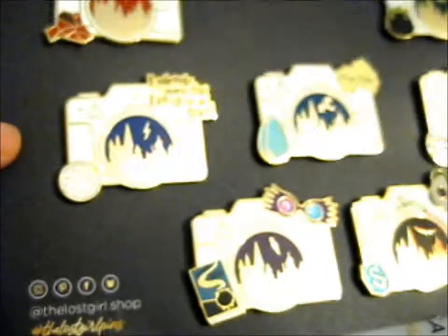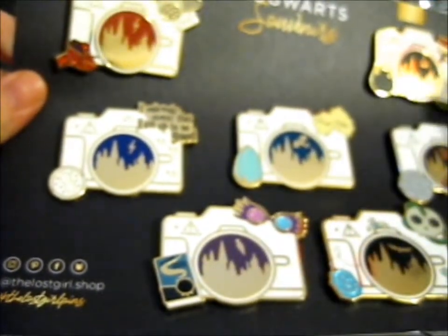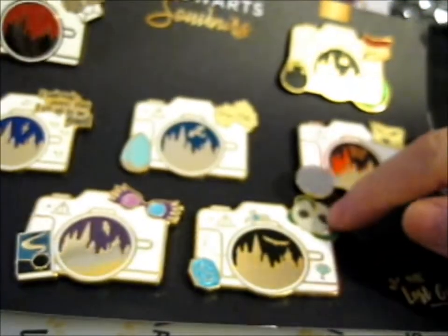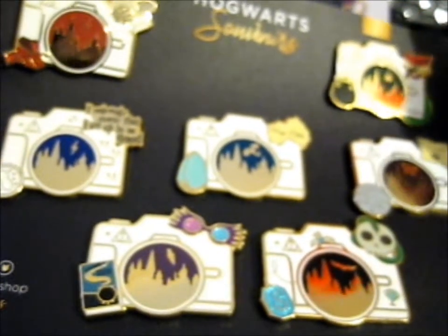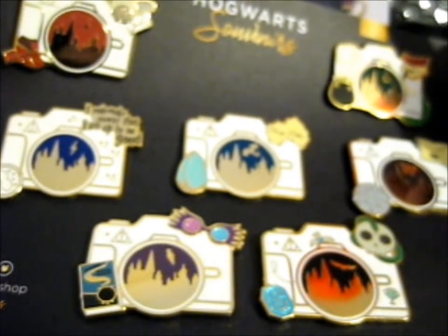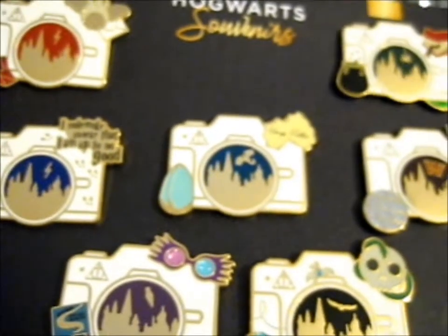Isn't it absolutely beautiful? Well, technically not everything — they also added three other little mini pins. There was a pin with this symbol on it, there's a howler pin, and I can't remember if there's another one — a potion-related one I think.